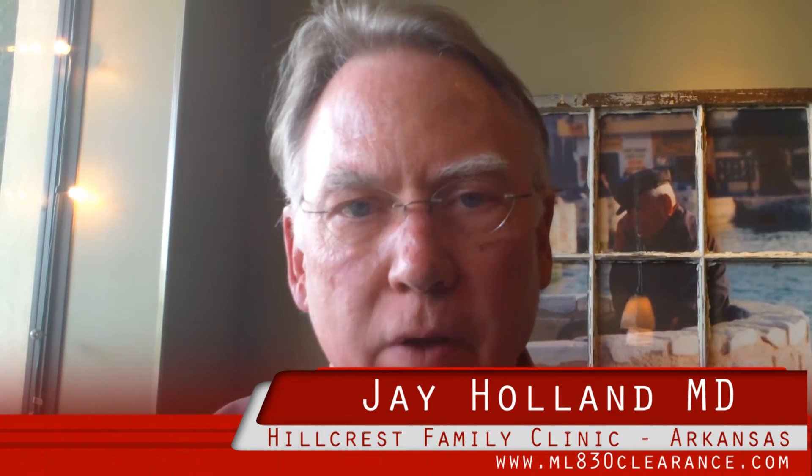Hello, my name is Jay Hall. I'm a doctor in family practice in Little Rock, Arkansas, at Hillcrest Family Practice Club. I've been in practice about 29 years.